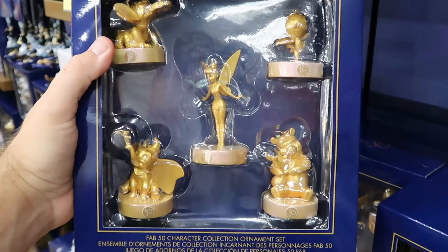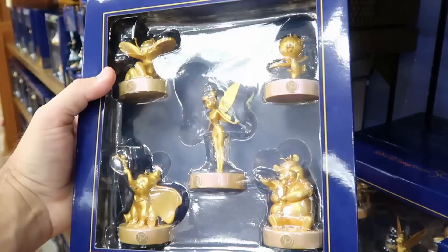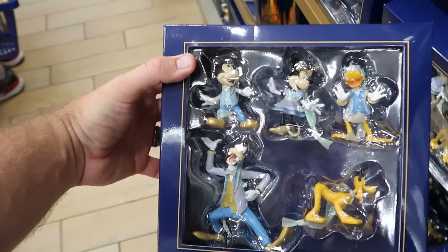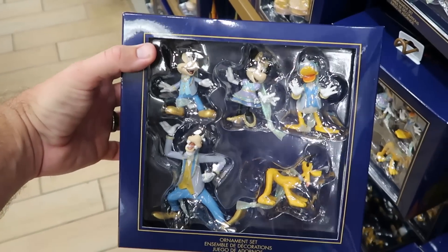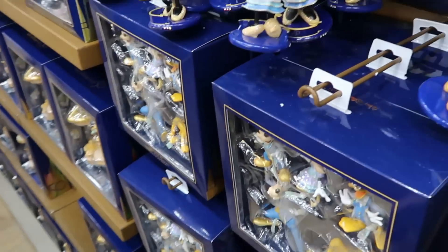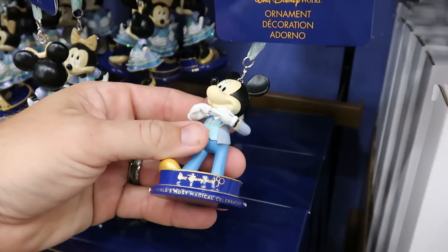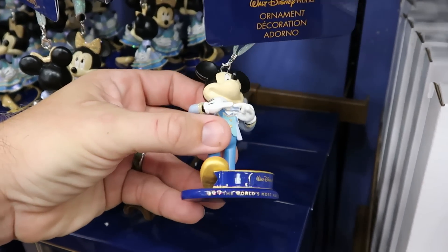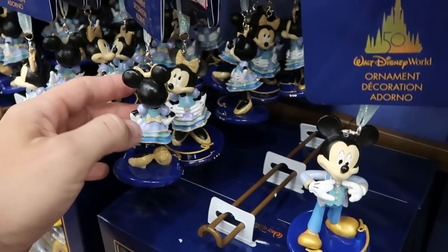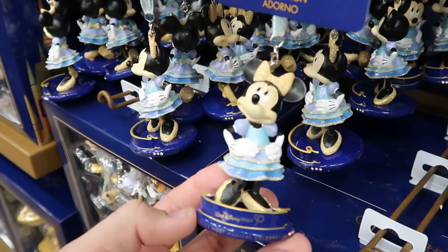Another ornament set has Orange Bird, Winnie the Pooh, Tinker Bell, and Stitch — such a good deal. The Fab Five Christmas ornaments are dressed up in their 50th best, only $20 for the set. They also have individual Mickey and Minnie ornaments with a display stand and charms, $7.99 from $23. Minnie is wearing a very sparkly dress and bow.